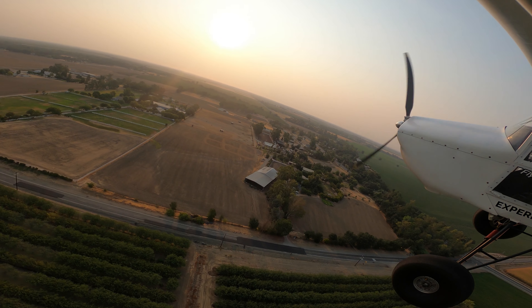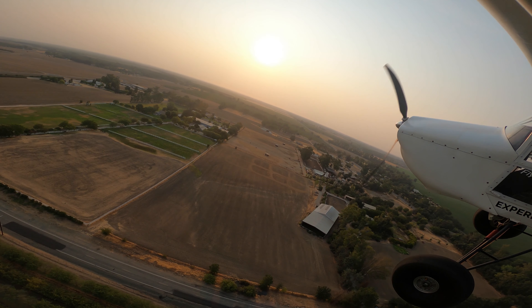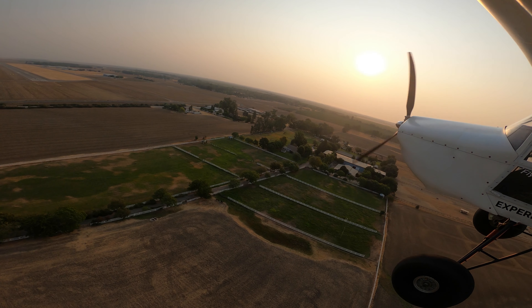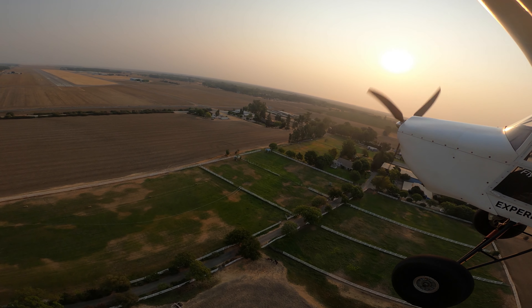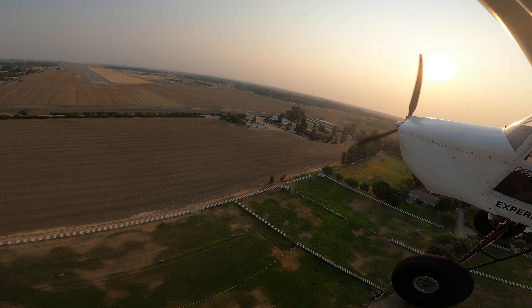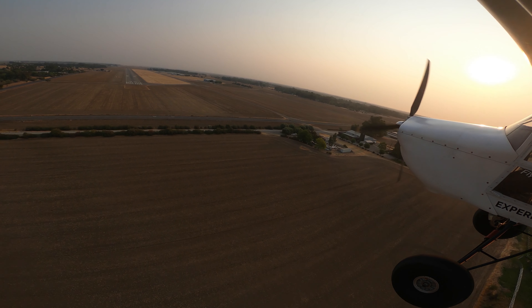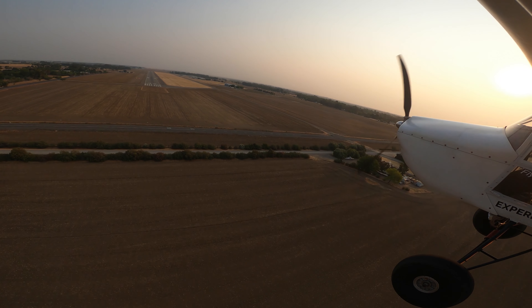We are coming in to Yolo County. It is one of the longer airports of the day. It's a cool little airport — pretty busy with skydiving activity during the day, but in the morning it's usually a pretty quiet airport. Easy to get into, easy to get out of. This was left traffic on 3-5.